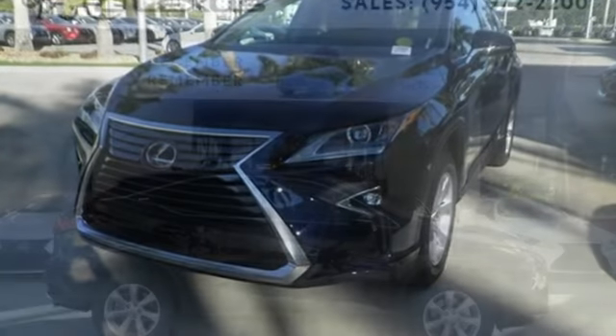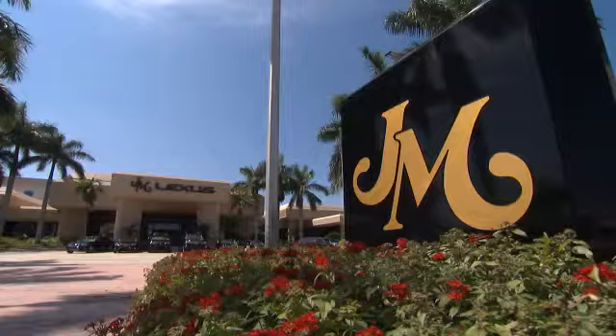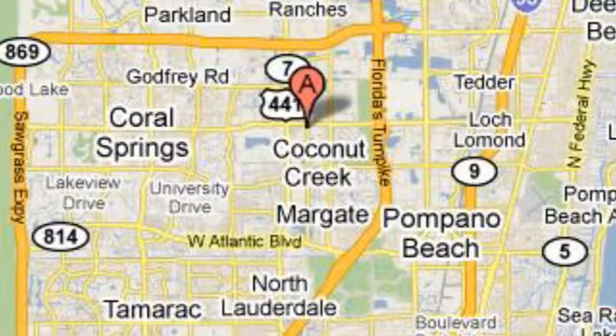This is a luxury SUV that's worth a second glance. Check it out today. JM Lexus — the world's number one Lexus dealer since 1992. We're conveniently located just east of 441 on Sample Road in Margate, Florida, just west of the Turnpike.